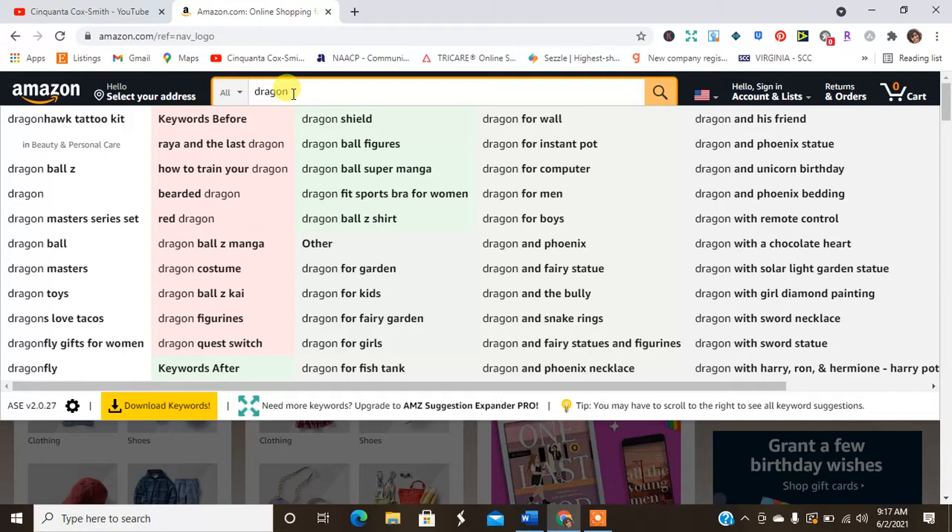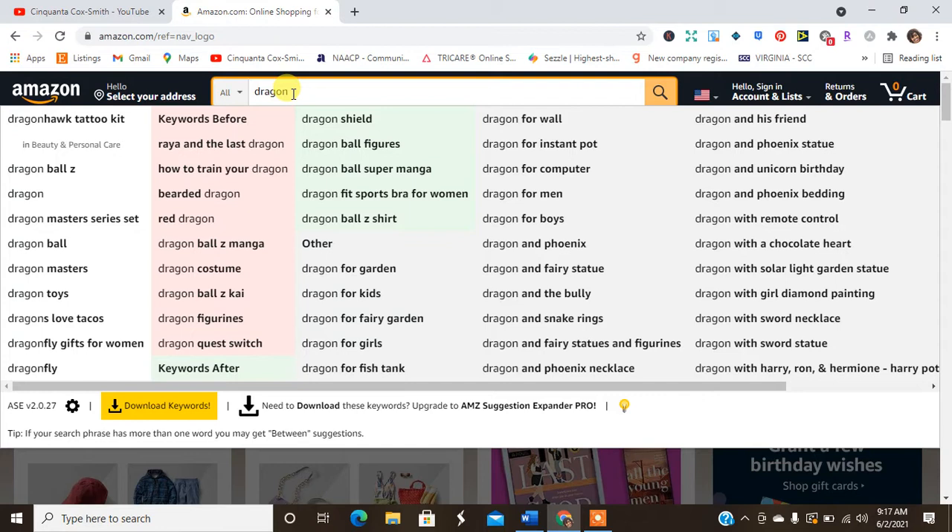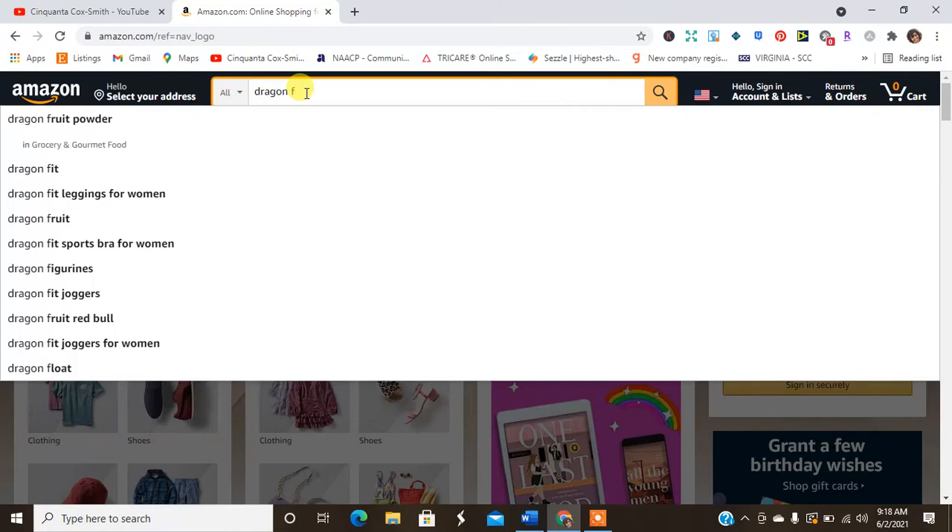The first thing we see is Dragon Ball Z. Then we see dragon costumes, 'Raya and the Last Dragon,' 'How to Train Your Dragon,' bearded dragon, fairy garden dragon, dragon and fairy, dragon and unicorn birthday.